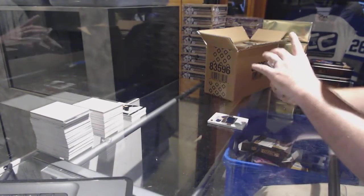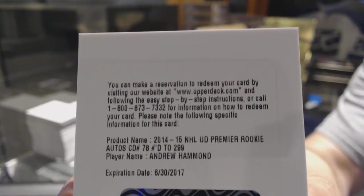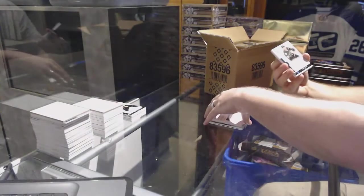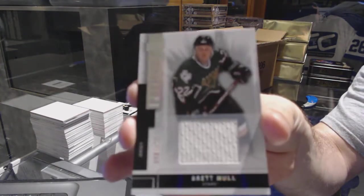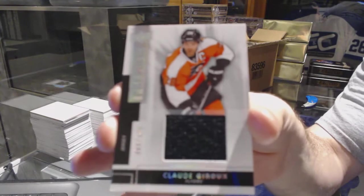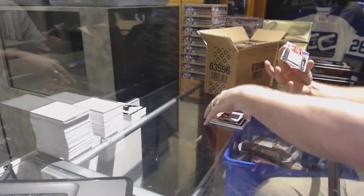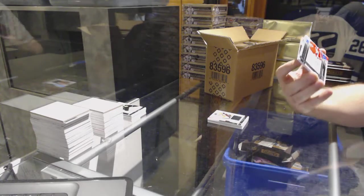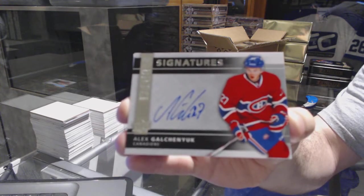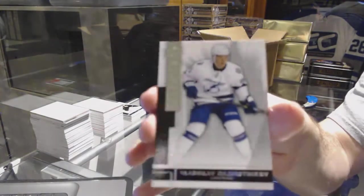We've got a Premier rookie auto to 299 for the Ottawa Senators — Andrew Hammond. For the Dallas Stars, the 125, Brett Hull. For the Philadelphia Flyers, the 125, Claude Giroux — Premier Signatures. For the Montreal Canadiens — Alex Galchenyuk.